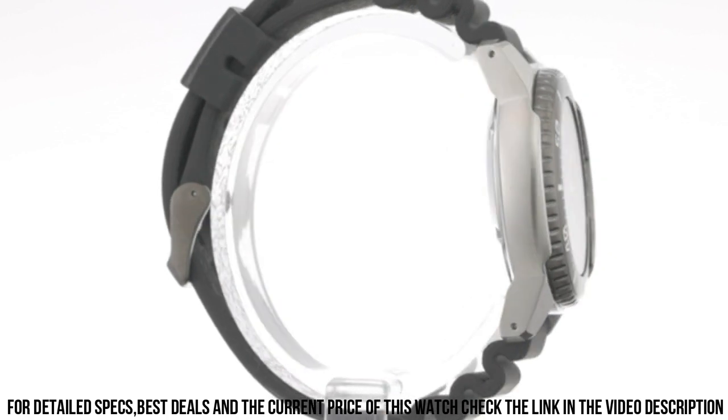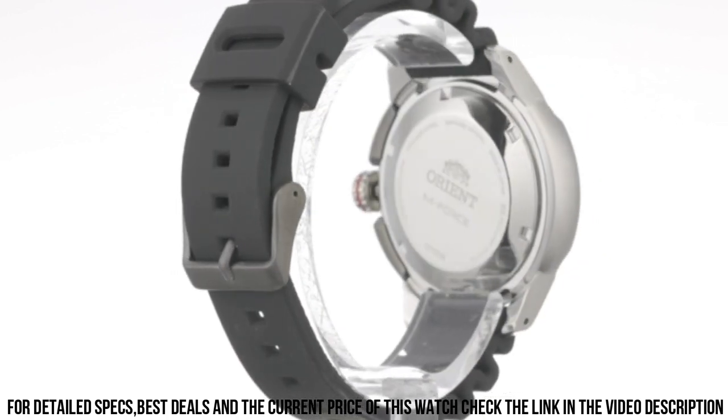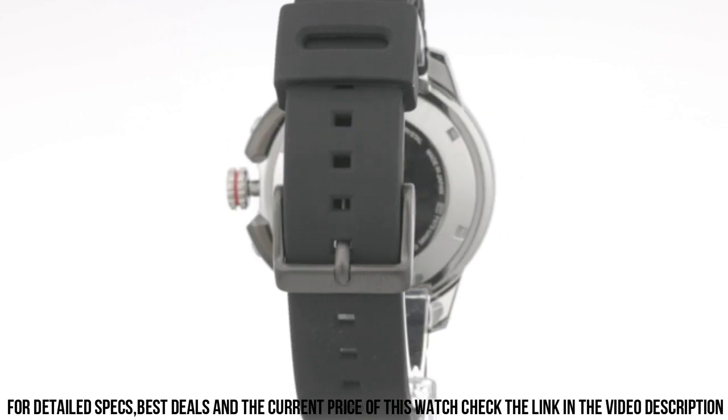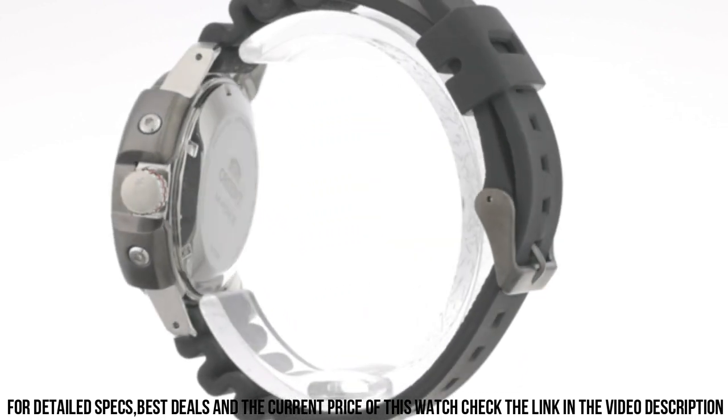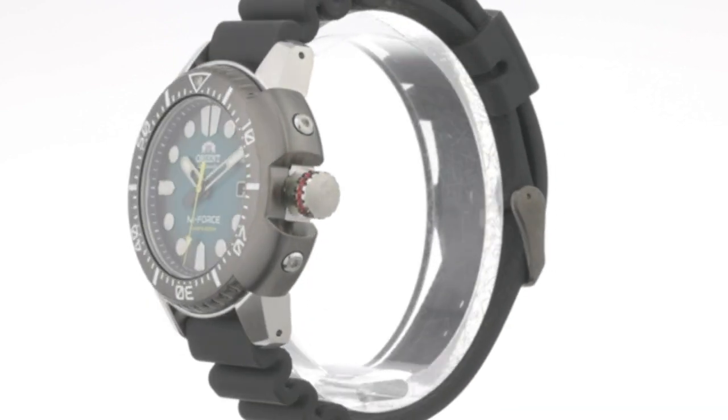Bezel Function: Unidirectional. Calendar: Date. Special Features: ISO 6425 Compliant. Movement: Japanese Automatic. Water-Resistant Depth: 200m.